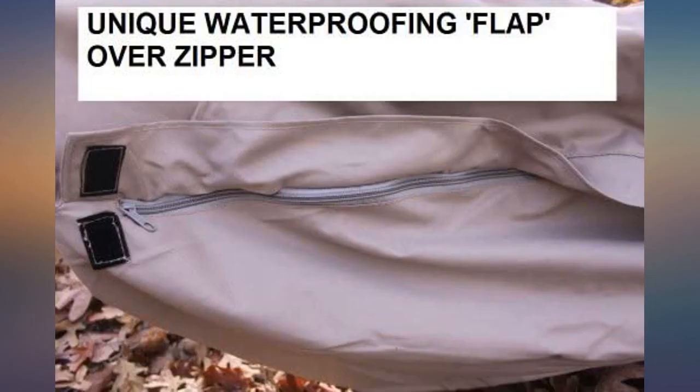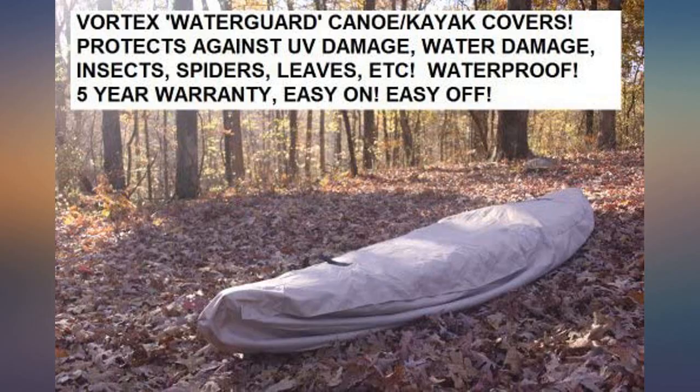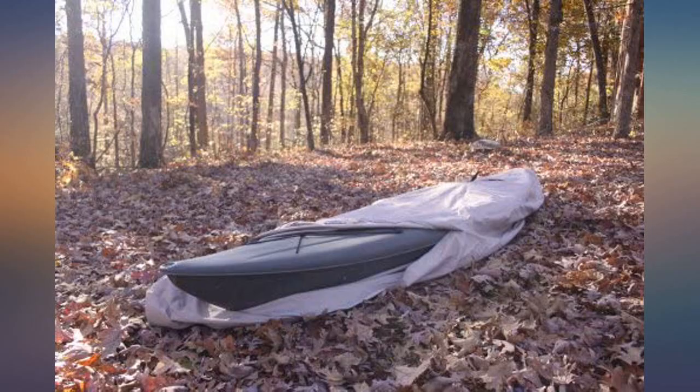Excellent. I just wish the zipper was a bit longer because I really need another person to help me put the cover on the bow. I've got it on the bottom of a storage rack. It is a bit wide for my sea kayak but I just tuck the excess underneath and then secure it with line.